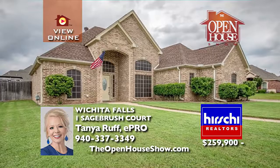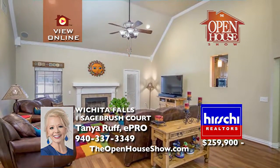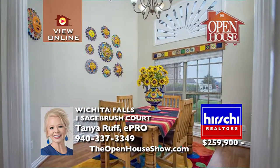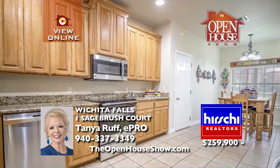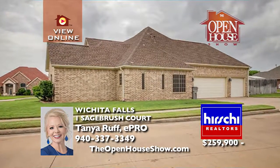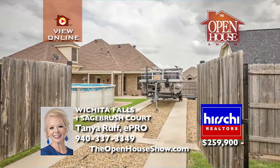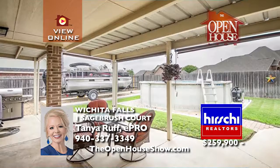Situated on a picturesque corner is this sprawling four-bedroom home with over 2,300 square feet of luxurious living. The kitchen offers an additional eating area, walk-in pantry, granite countertops, and upgraded matching stainless steel appliances. The outdoor space checks every box: a covered patio, shed with electricity, above-ground pool, gutters, class 4 roof, and boat or RV parking.